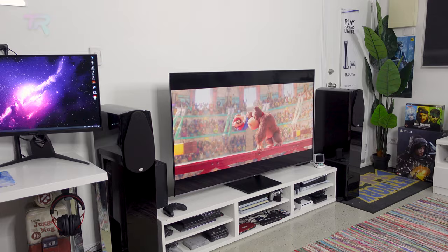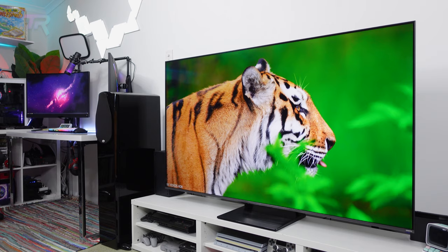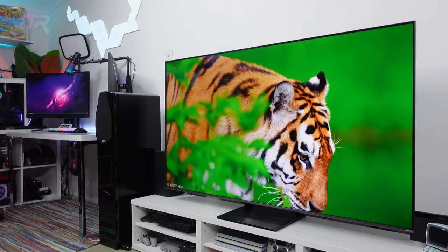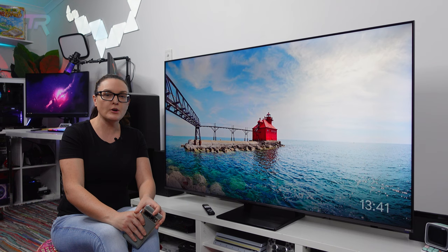The display uses a direct-lit quantum dot VA panel with global dimming and a contrast ratio of 7000 to one. The direct LED backlighting is somewhat uniform, and even without local dimming, it performs well in both light and dark scenes. Peak brightness comes in at 330 nits, which is somewhat low for watching HDR content, but the excellent tone mapping makes up for this.